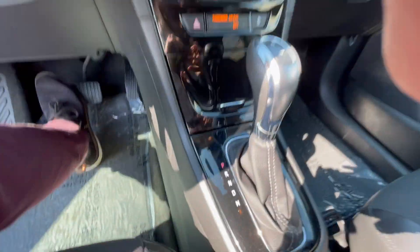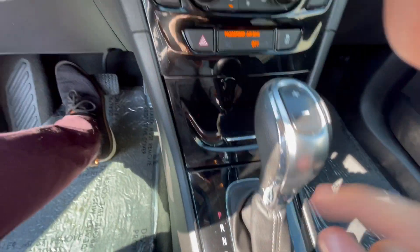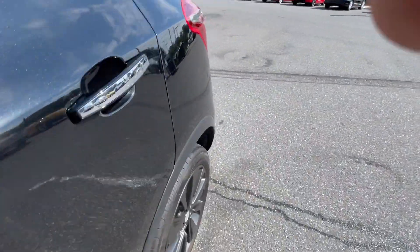A nice feature with this car for the transmission — it does have a manual mode so you can actually shift it yourself if you'd like. But I'll show you the back seats here.